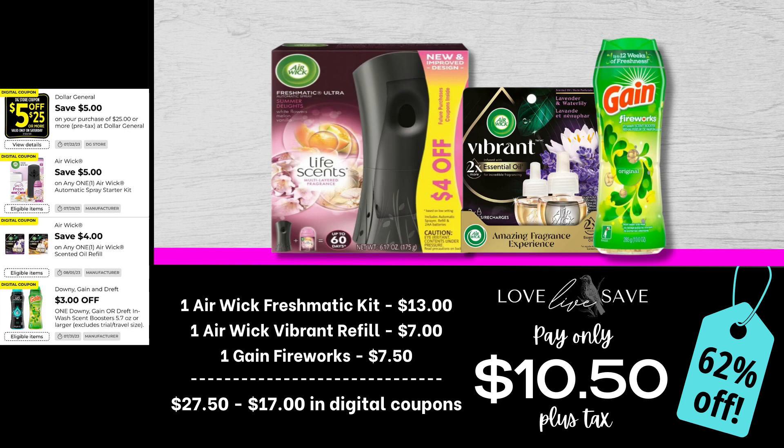If you've been wanting to stock up on air fresheners — maybe because the holidays are coming up and you have plans to have your family over and you want your house smelling really good — this is a great time to stock up for super cheap. Grab one of the Airwick Freshmatic Kits, one of the Airwick Vibrant Plug-in Refills, and then one bottle of Gain Fireworks. After all coupons, our total out of pocket comes all the way down to just $10.50 plus tax — a 62% off savings.